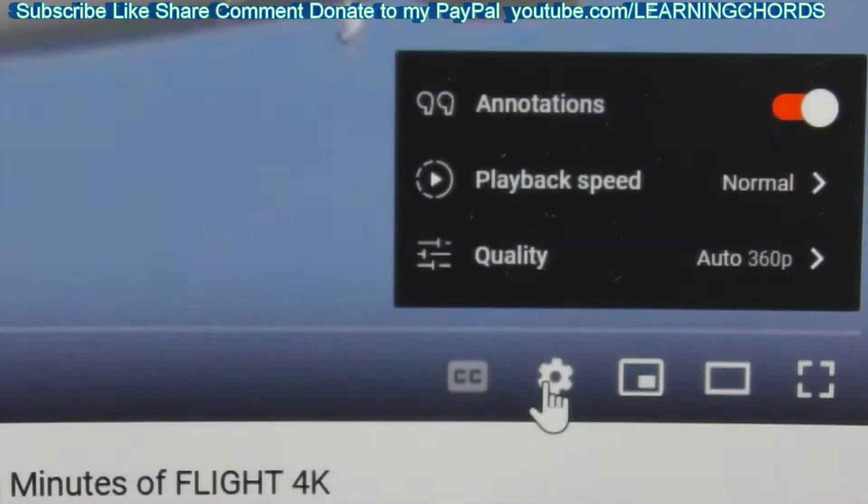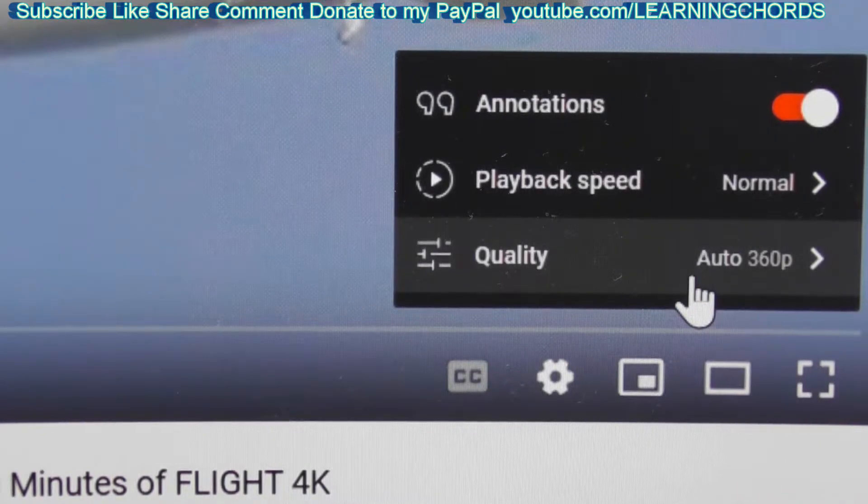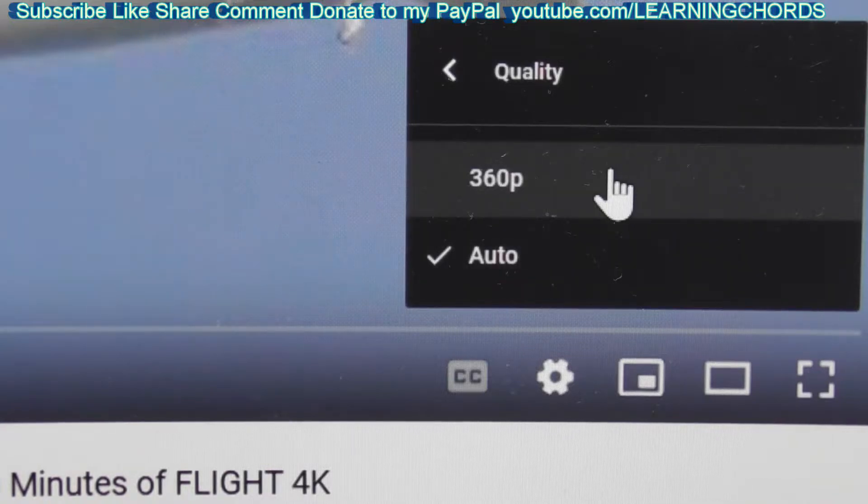We're going to click on the wagon wheel. We're at 360. There's really no reason to keep doing this because all you need to do is look at that screen — HD, SD, 4K — and we click on it and it still hasn't changed.